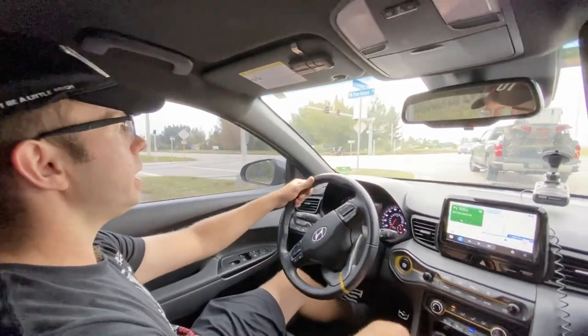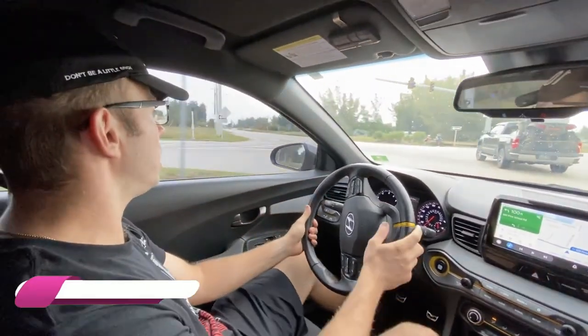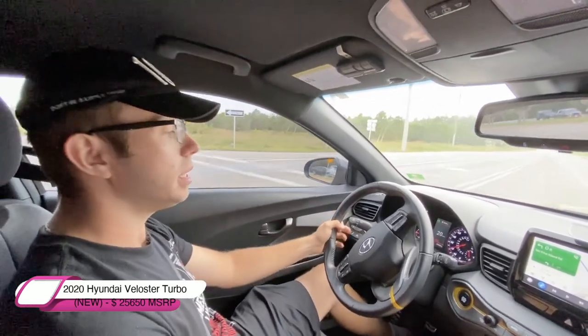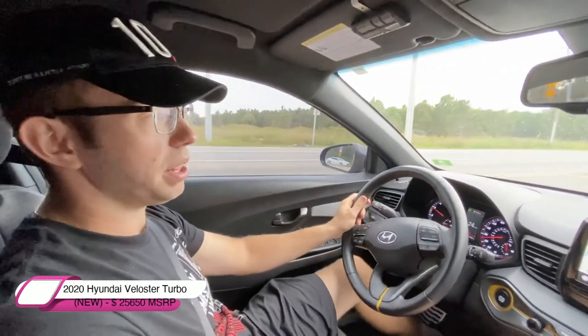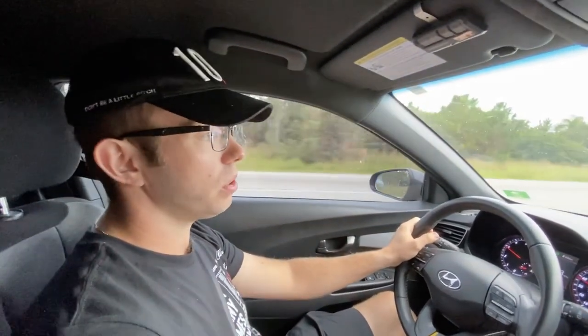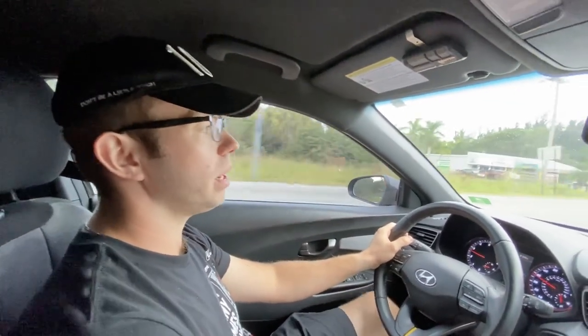In terms of price, this is a 2020 model — you can probably get it in the mid-20s, probably with like 20,000 to 40,000 miles, for the turbo version. If you get the non-turbo, you can probably save five or six thousand dollars off the price.